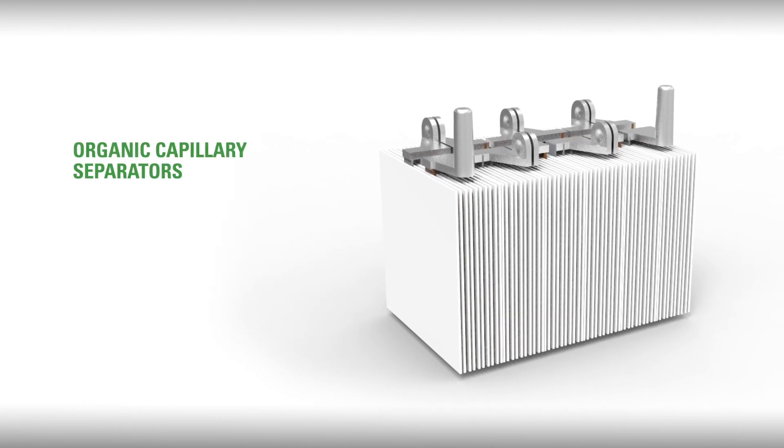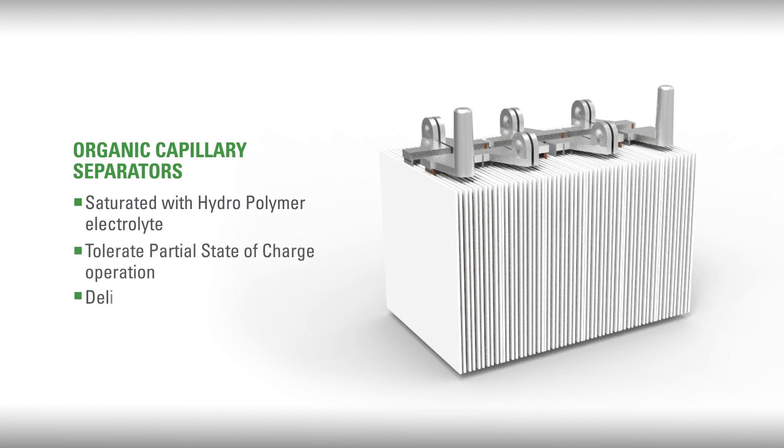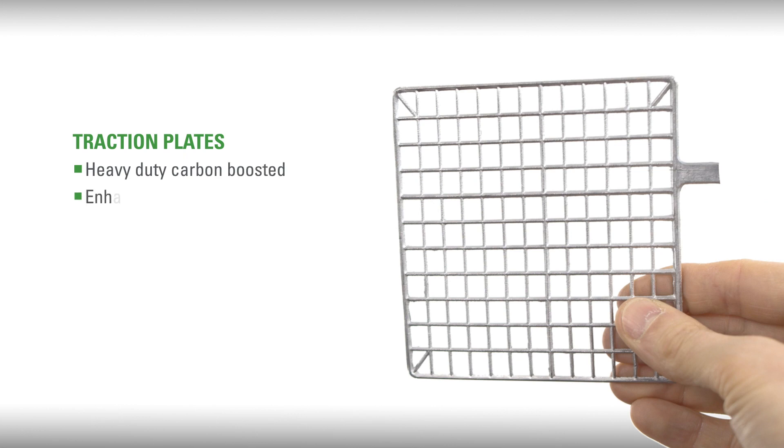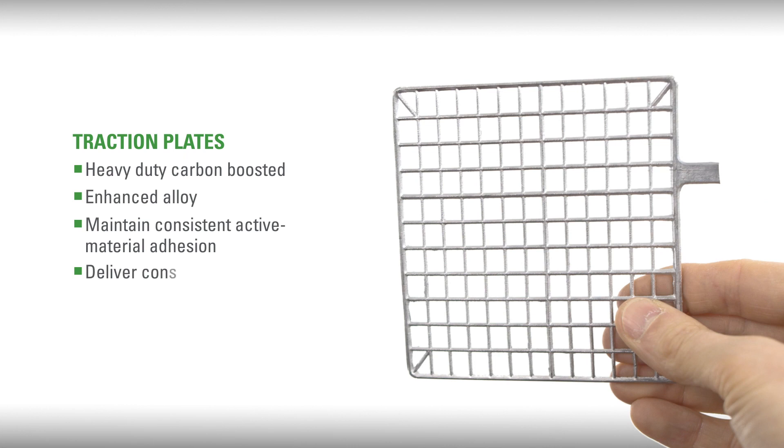Organic capillary separators fully saturated with hydropolymer electrolyte tolerate partial state-of-charge operation and deliver better cyclic performance, even when deeply discharged under a wide range of temperature conditions. Heavy-duty carbon boosted and enhanced alloy traction plates that maintain consistent active material adhesion will deliver consistent run times and extend battery service life by resisting corrosion.